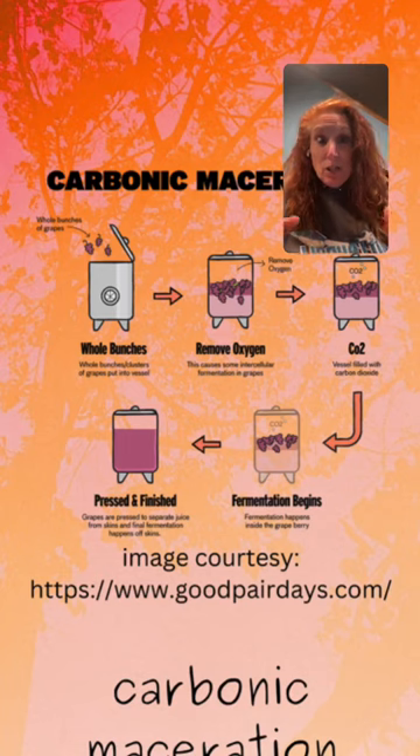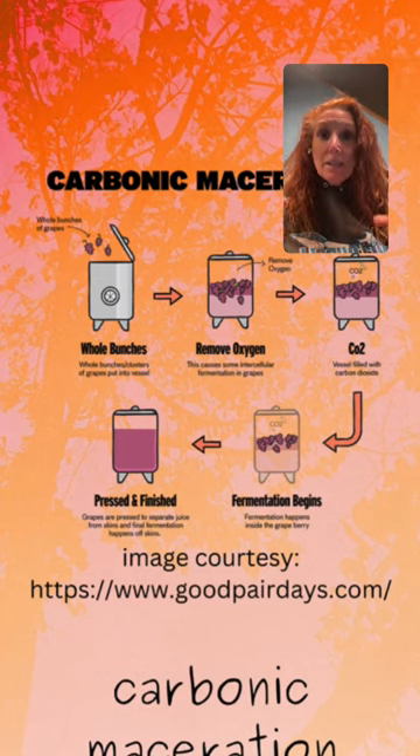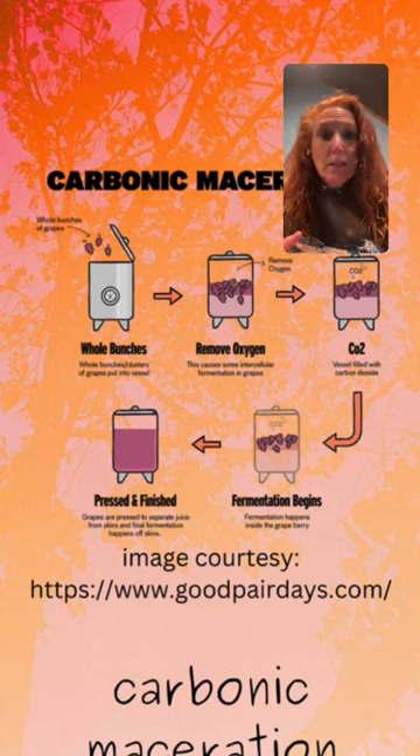Carbonic maceration is often confused with another winemaking technique known as whole cluster fermentation. Whole cluster fermentation is different in the fact that although the grapes are not de-stemmed, there is no carbon dioxide blanket over the fruit, so it is made in an aerobic — not anaerobic — environment.